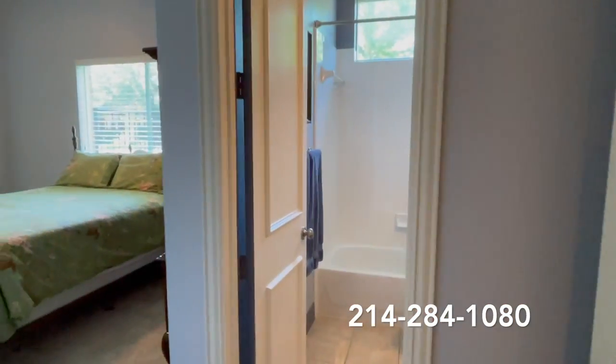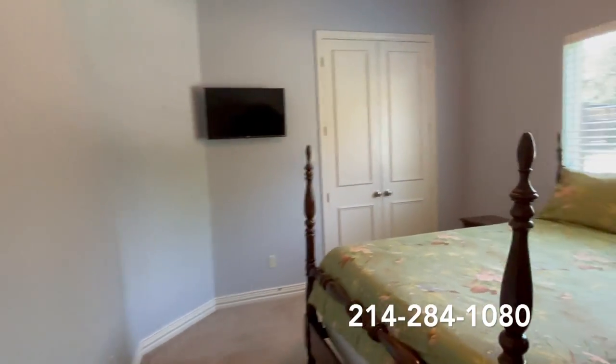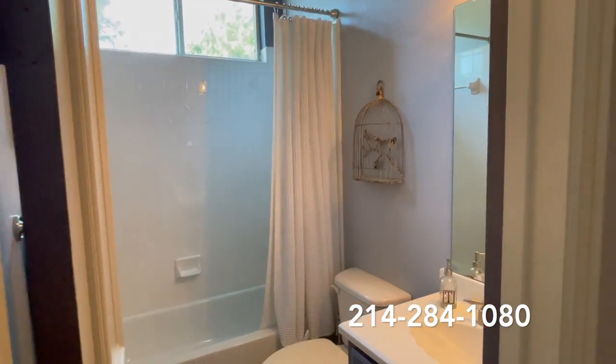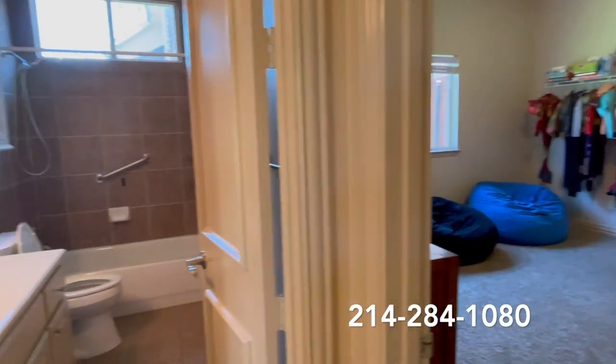As I mentioned, we have four bedrooms downstairs. This is our first guest suite and it does have a full ensuite bath. Here we have an additional two bedrooms with a bath in between.